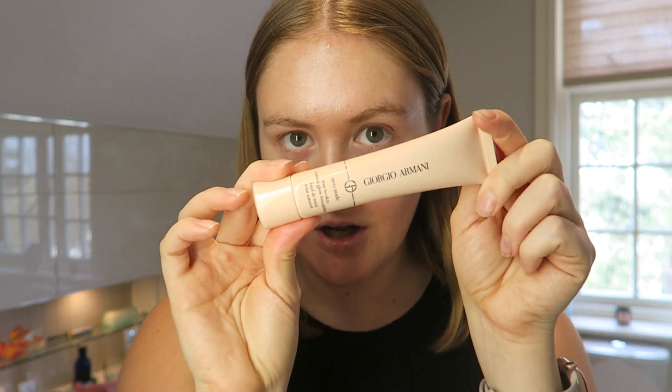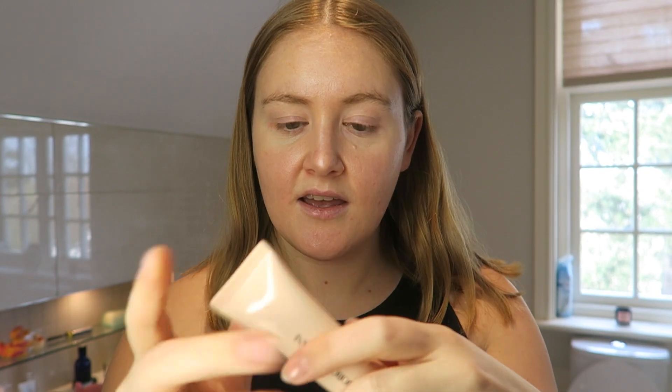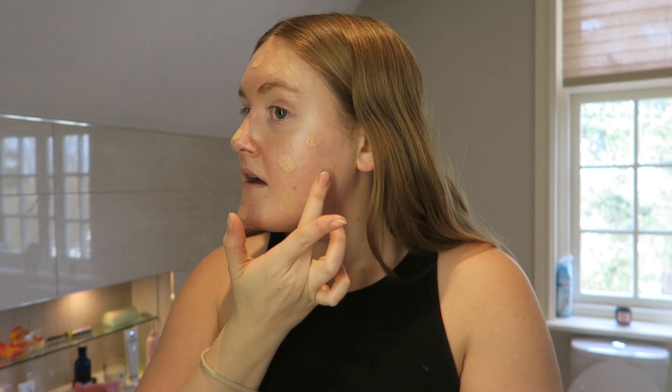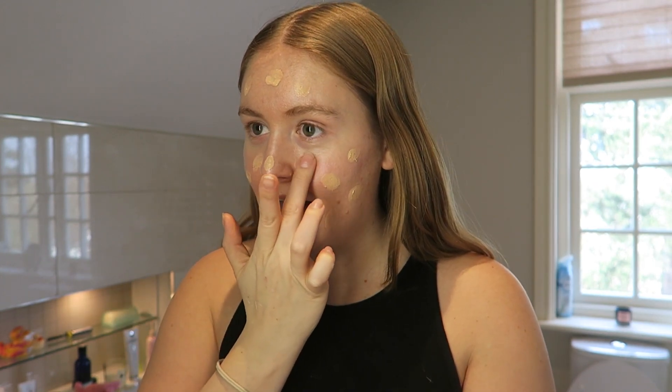Foundation - I've been using a new foundation which I got just before New Year. It's the Giorgio Armani Neo Nude True to Skin Natural Glow Foundation, I'm in 2.5. I've loved this since the minute I put it on my face - I think The Anna Edit was talking about it and that's why I purchased. If I was wearing a fake tan, I would probably add in a few drops of the Drunk Elephant Anti-Pollution Sunshine Drops. I'm blending this in with the Smashbox Stippling Foundation Brush.